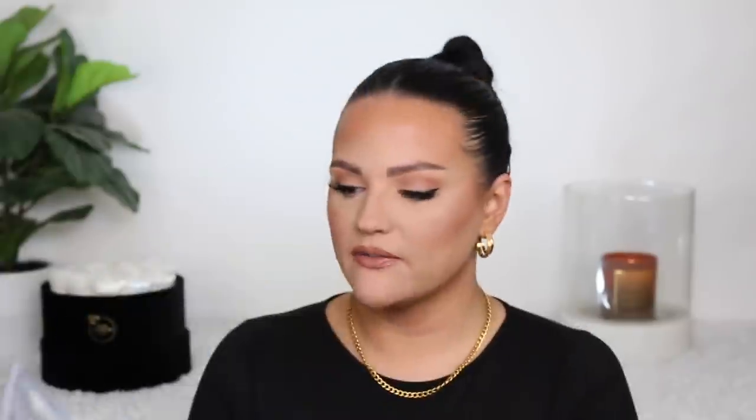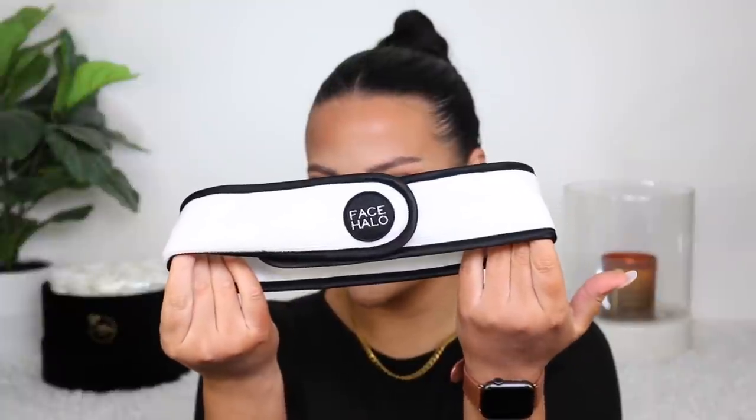They sent over their original Face Halo — just the white one. I know there are dupes out there, but nothing compares to the fibers that the original Face Halo uses, so definitely go with the original. They also have the black version, the Pro, which I personally like. I don't notice a difference between the two — the black one I just like because my makeup doesn't show on it as much. They also sent over their wash bag for the Face Halos, plus a headband, which is perfect so you don't get makeup or skincare in your hair.